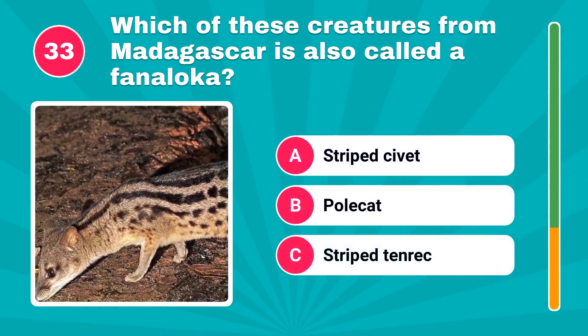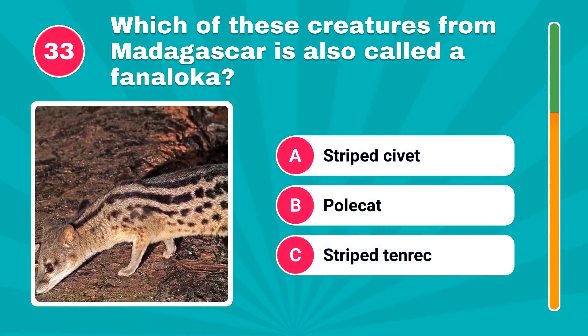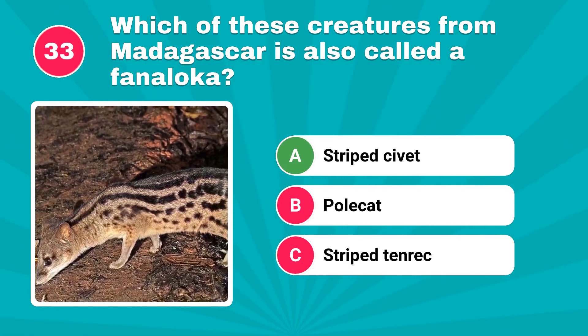Which of these creatures from Madagascar is also called a fanaloka? The answer is striped civet.